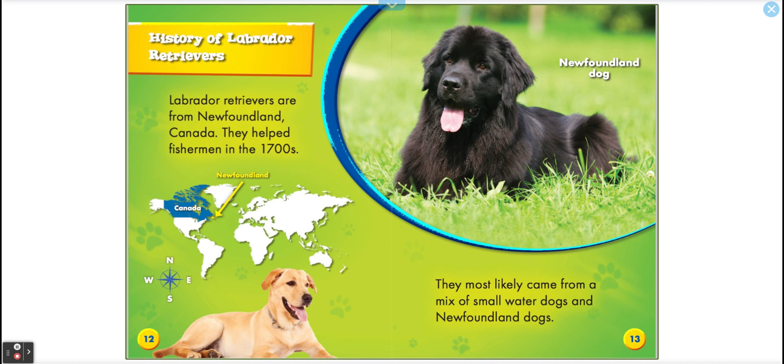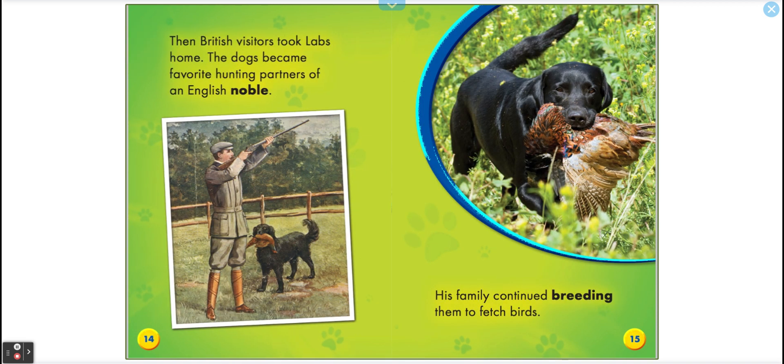History. Labrador Retrievers are from Newfoundland in Canada. They helped fishermen in the 1700s, a long time ago. This is a Newfoundland dog. Labs most likely came from a mix of small water dogs and Newfoundland dogs. Then British visitors took labs home. The dogs became favorite hunting partners of an English noble.